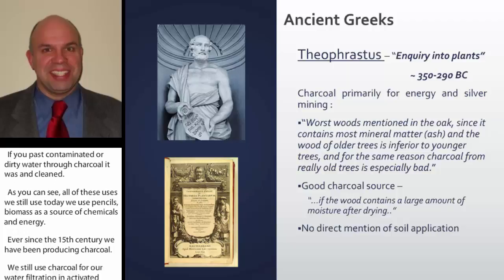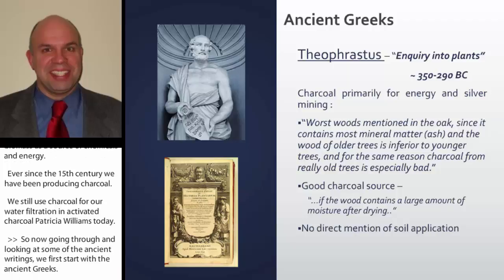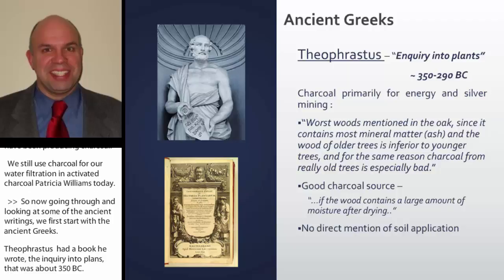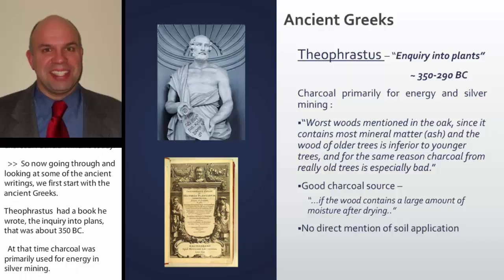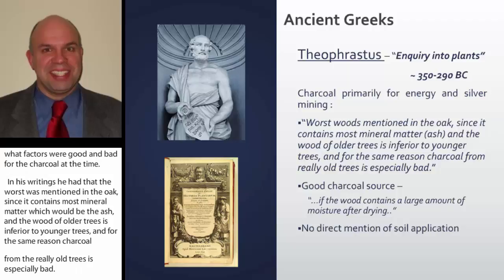Looking at some of the ancient writings, we first start with the ancient Greeks. Theophrastus had a book, Inquiry into Plants, written around 300 to 350 B.C. At that time, charcoal was primarily used for energy and silver mining, but he had a very detailed account of what factors were good and bad for charcoal. He wrote that the worst wood was oak, since it contains most mineral matter — the ash — and that wood from older trees is inferior to younger trees, with charcoal from really old trees being especially bad.